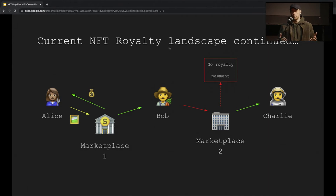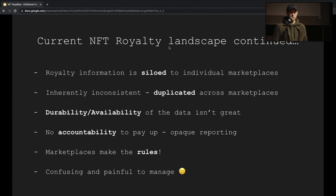You're starting to see the bigger picture here: siloed royalty information. It's fragmented. The idea we want to move towards is removing this fragmentation. The issues that jump out are: siloed information; if she did put it across marketplaces, it might be duplicated and inherently inconsistent — she might have had a fat-finger moment and typed the wrong numbers for another marketplace and received less royalties. There's no real accountability for marketplaces to pay these royalties because a lot of this information is opaque. All in all, it's confusing and painful to manage.